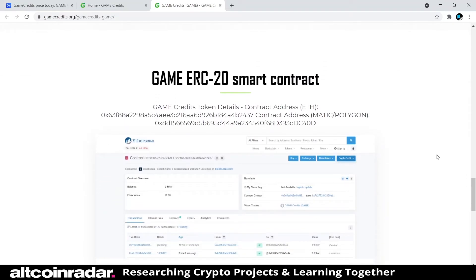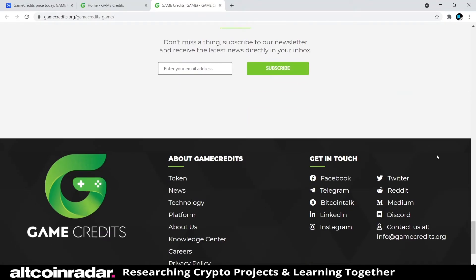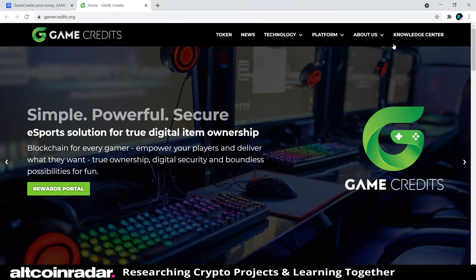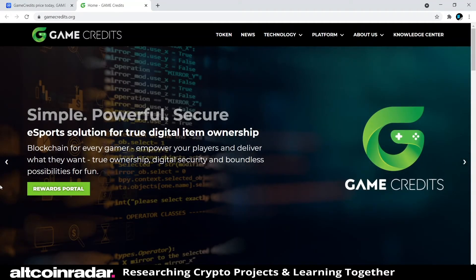Personally, I'm really liking this project. As my subscribers already know, I'm a big fan of projects that have actual products for end users — things people can actually use. Let's check out the Rewards Portal quickly, which I'm curious about.